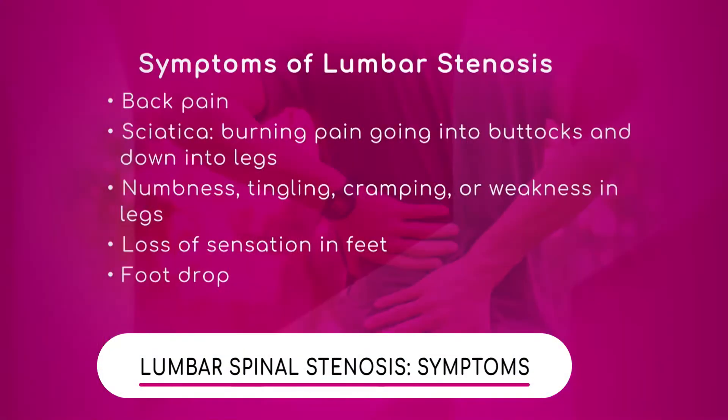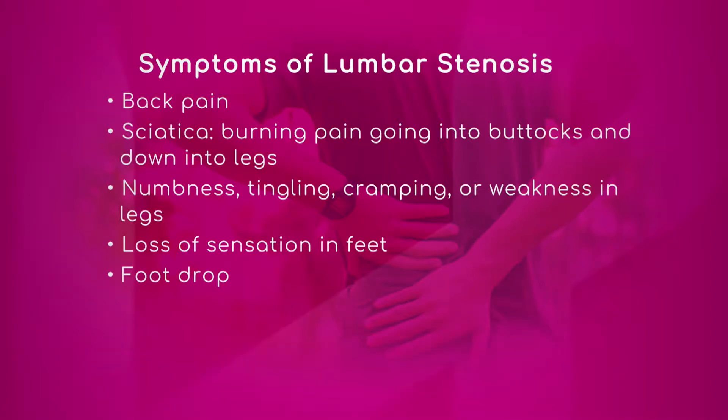We have some symptoms to show our viewers, so in case you're having some of these pains, look out for some of these. Doctor, let's go through them — back pain, obviously sciatica, that's a huge one. That's where lumbar spine stenosis is felt most when patients start to develop a woody, numbing, cramping sensation going down their legs and thighs, sometimes all the way down to the toes. Numbness, tingling, cramping, and weakness are neurological symptoms.